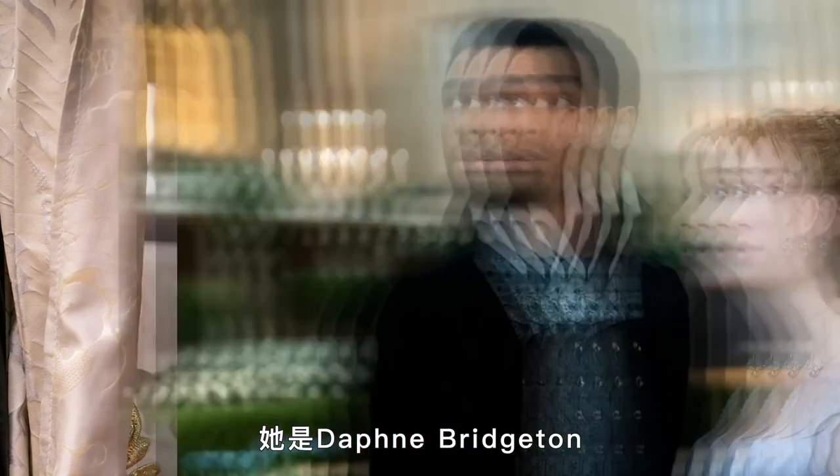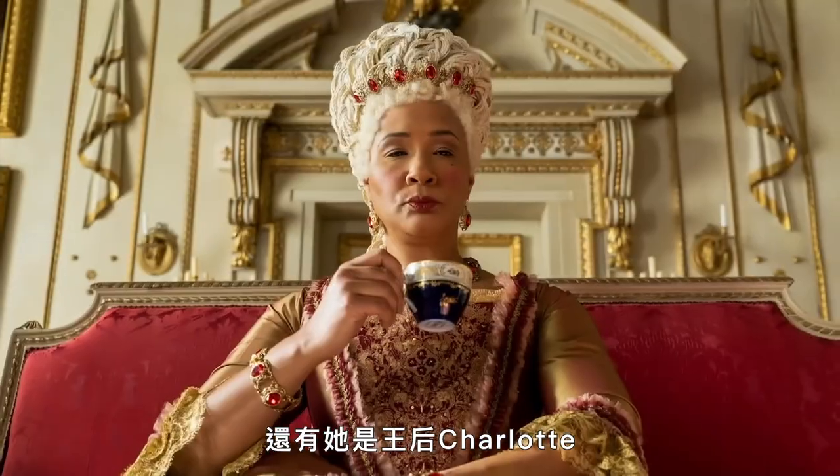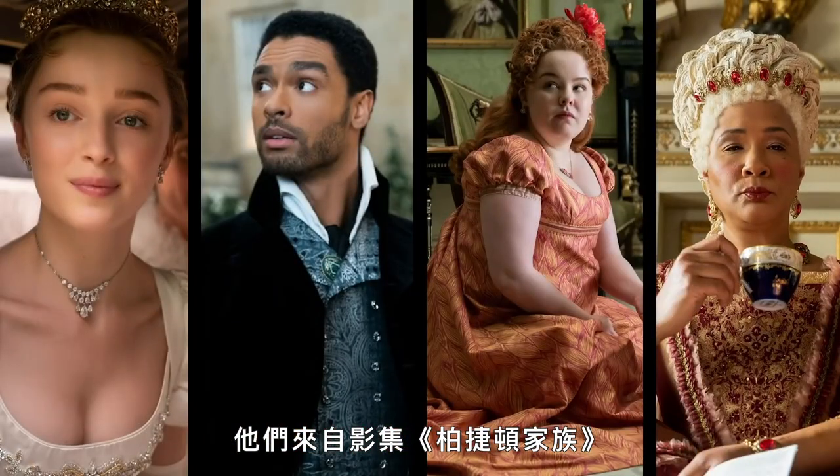This is Daphne Bridgerton. This is Simon Bassett. This is Penelope Featherington. And this is Queen Charlotte. You know them from Bridgerton.